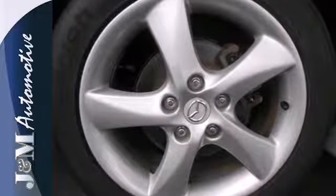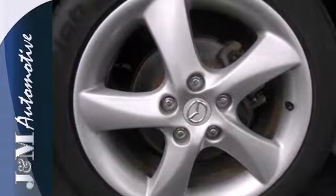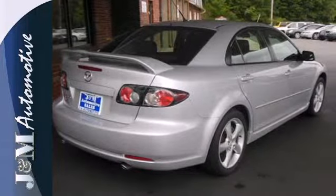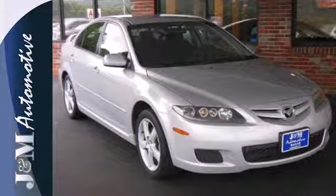For 07, the Mazda 6 gets safety enhancements including front and side curtain airbags. You'll always feel safe and secure in this rock solid Mazda 6.